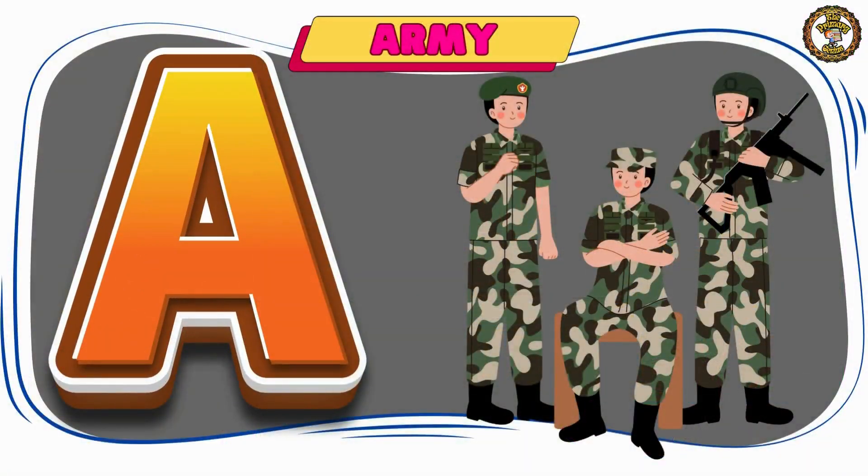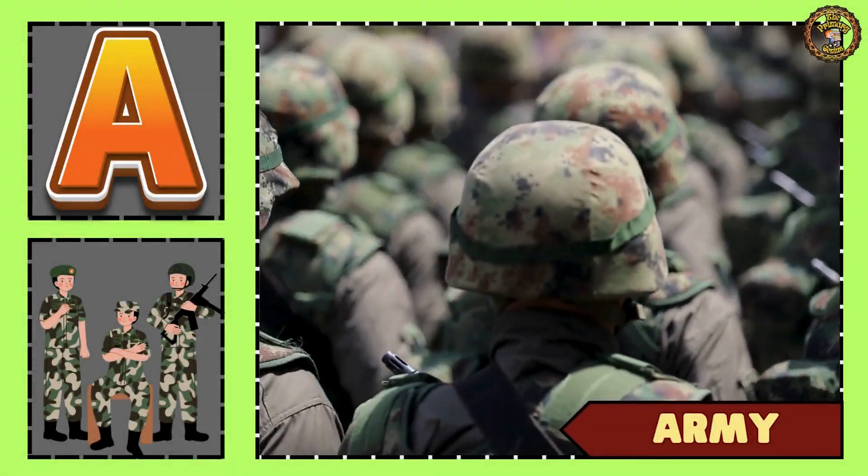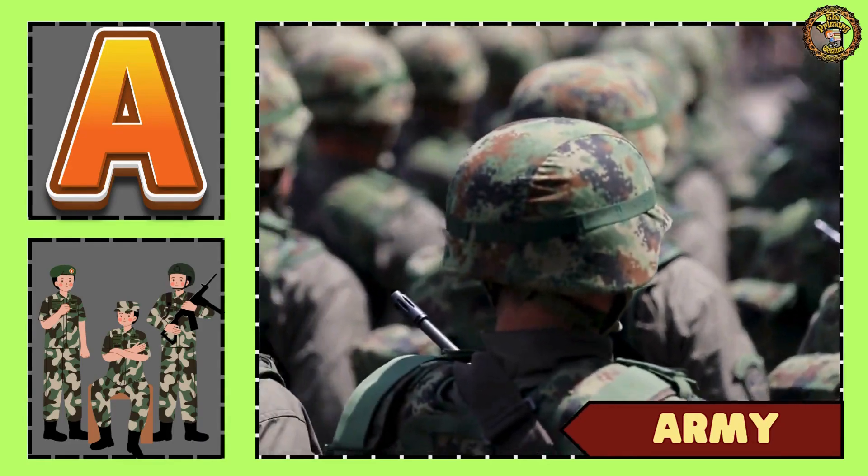A is for army. Give a salute to our brave army.